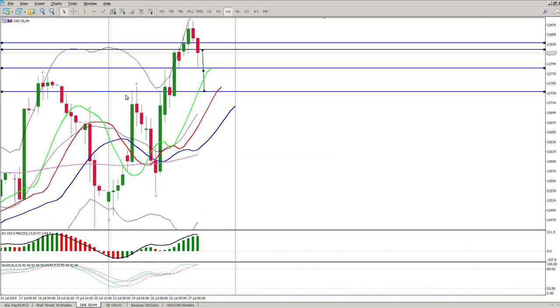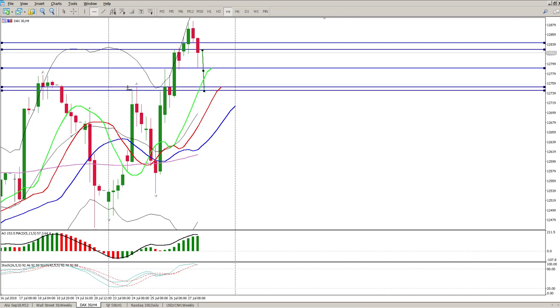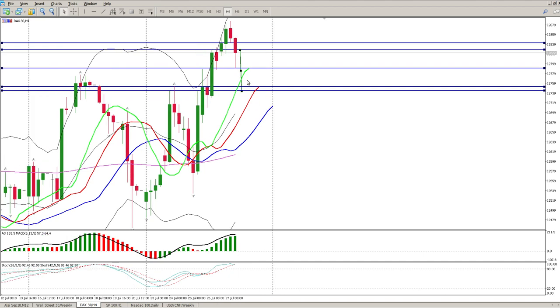On the four-hour chart, the measured move lines up with this tail, and then we have a second tail at 12,750 - so this 12,750 area is where I'd suspect we get some buying. Looking at the oscillators on the four-hour, we are extremely overbought at the moment and are starting to cross over, so I do expect a pullback. The big question is whether this is just a pullback to this level before a move to the upside.